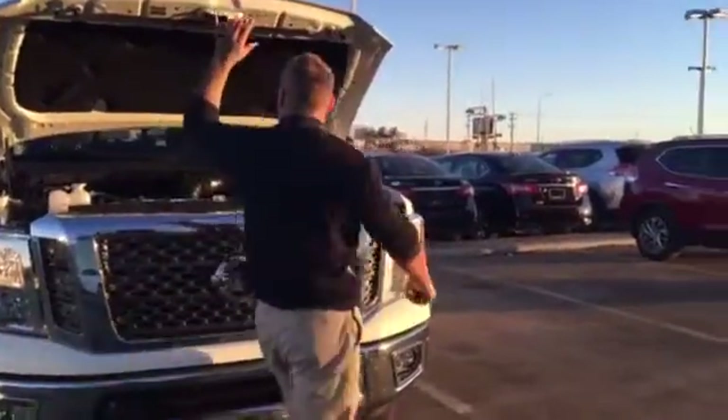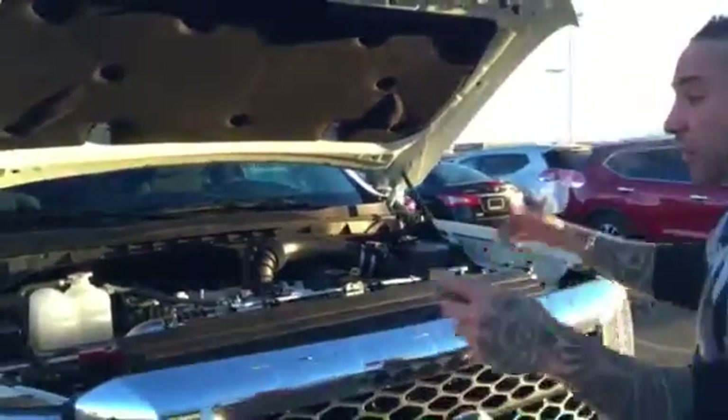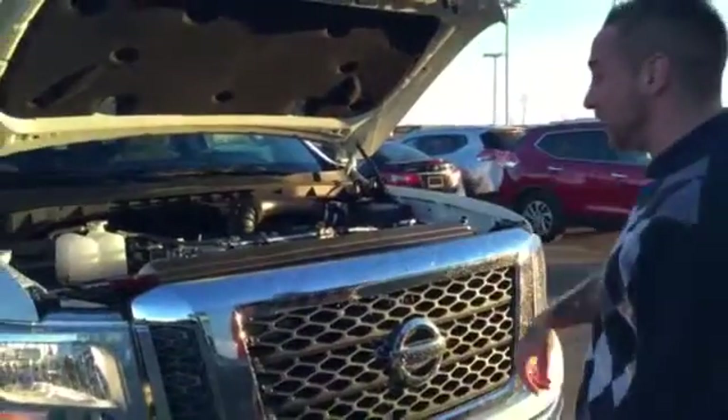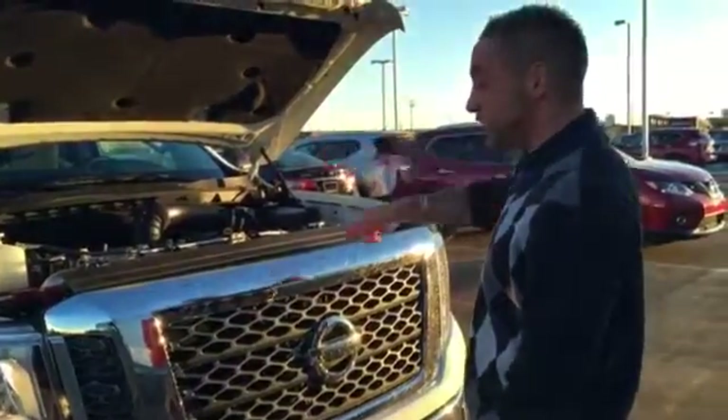Right under the hood here you're going to have the 5.0-litre diesel. It's got 555 pounds of torque and 210 horsepower. The cool thing about this truck is they actually designed the truck around the engine — it wasn't just putting an engine into an existing truck. There's a 160,000-kilometre warranty on the engine itself.